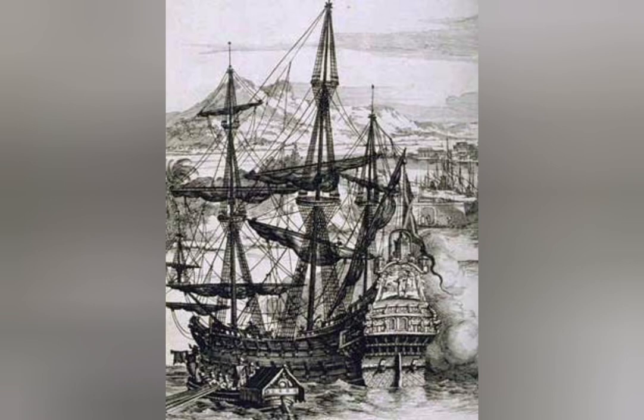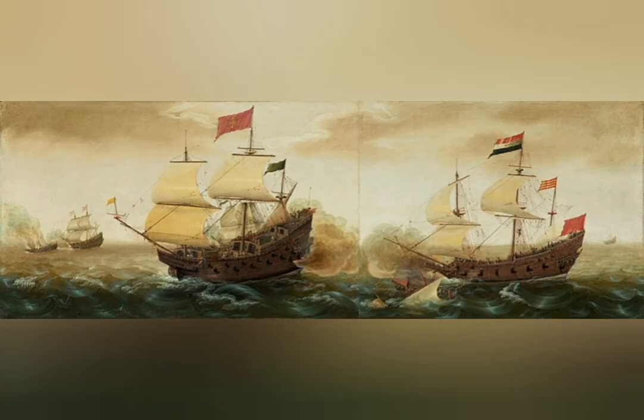The galleon would also be the first ship to fully circumnavigate the world. This was done by Magellan in 1519–1522. The galleon was much faster, slimmer, and more maneuverable than its predecessor the Carrack. Aside from this, it would also be much more heavily armed.